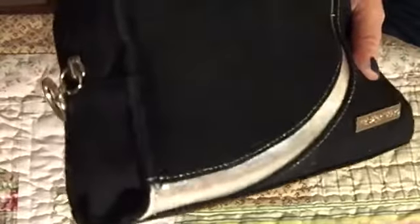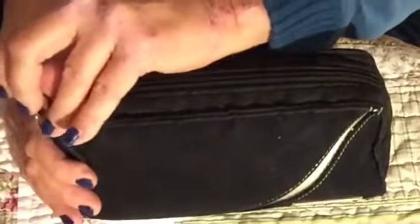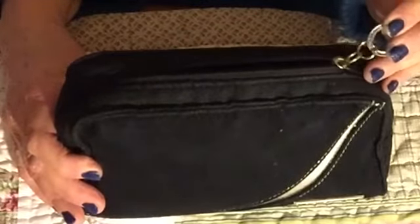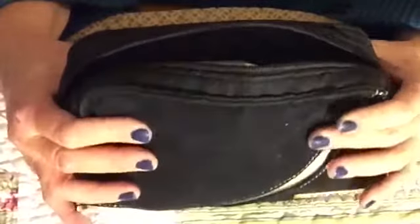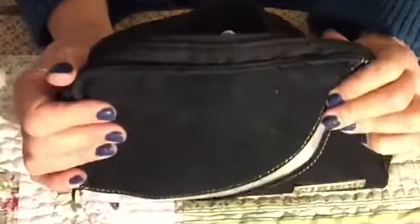Let me open this for you and I will show you what's inside.